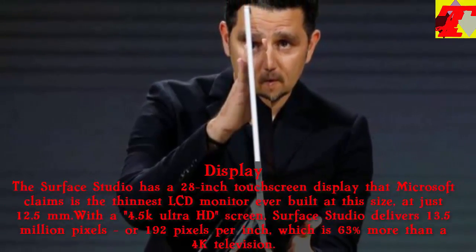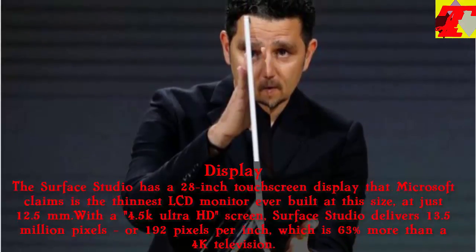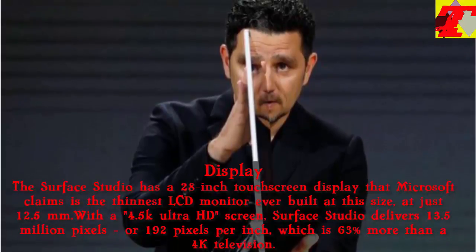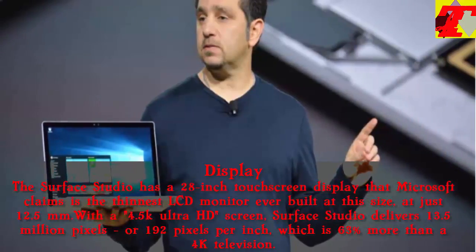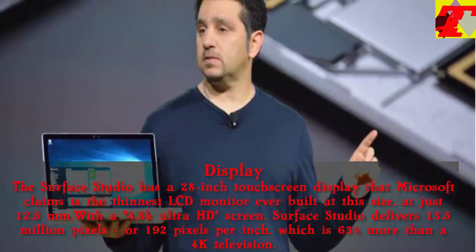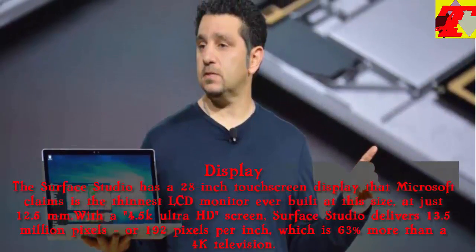The Surface Studio has a 28-inch touchscreen display that Microsoft claims is the thinnest LCD monitor ever built at this size, at just 12.5mm. With a 4.5K Ultra HD screen, Surface Studio delivers 13.5 million pixels, or 192 pixels per inch, which is 63% more than a 4K television.